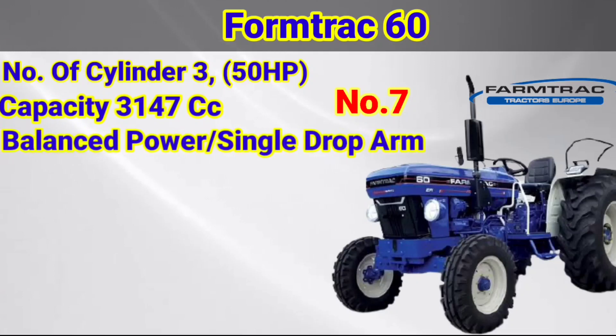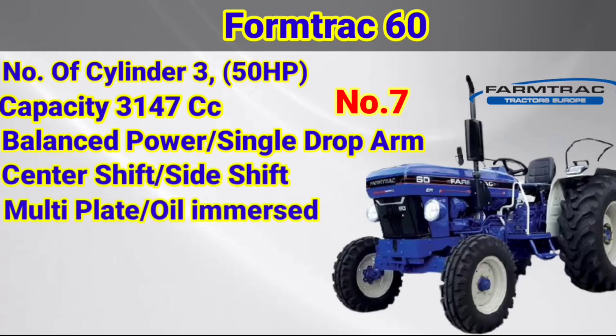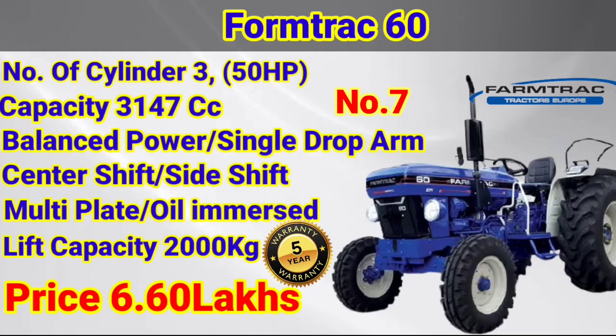On the 7th place is the Fartrack 60. This is a very good tractor. The track has a 3050cc engine. The balance is a single drop. Center shift and side shift are available. Multiplate oil-immersed braking system. Lifting capacity is positive at 6.60 kg. Warranty period is 5 years. This is a great price.